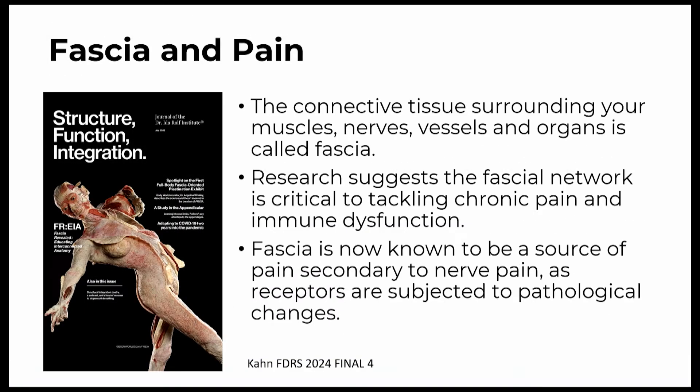The connective tissue surrounding your muscles, your nerves, your vessels, and your organs is called fascia. Research suggests that the fascial network is critical in tackling chronic pain and immune dysfunction. The fascia is now known to be a source of pain, secondary to nerve pain, because there are receptors that are subject to pathological changes within the tissue and within the fascia.